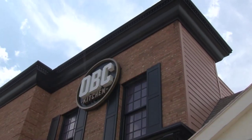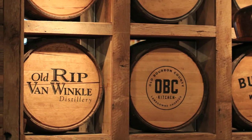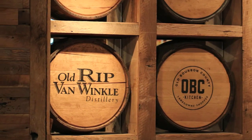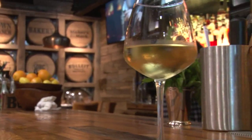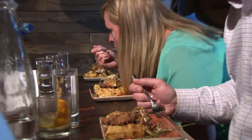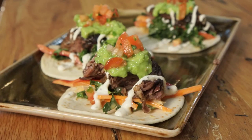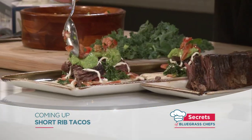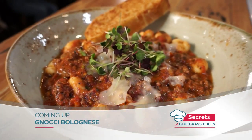OBC is named after Old Bourbon County, the mark that distillers stamped on their whiskey barrels before floating them down the Mississippi from Kentucky. Nowadays, OBC is not only the mark of fine whiskey, but also a mark of fine food. We'll sample some of the restaurant's signature dishes coming up, including short rib tacos and Yonky Bolognese.